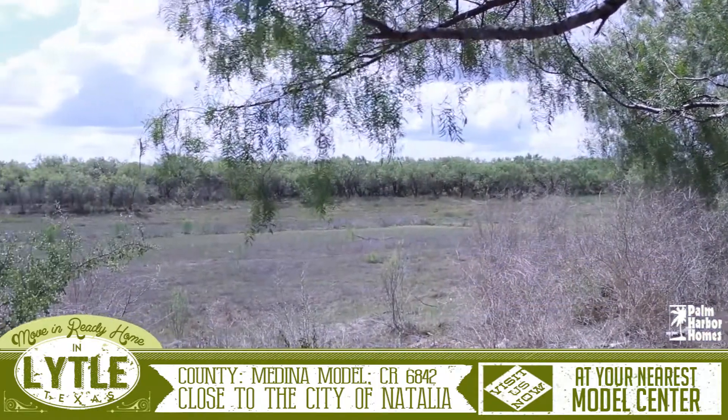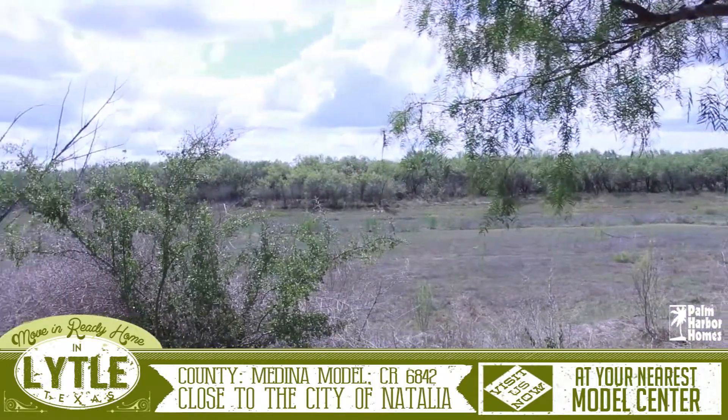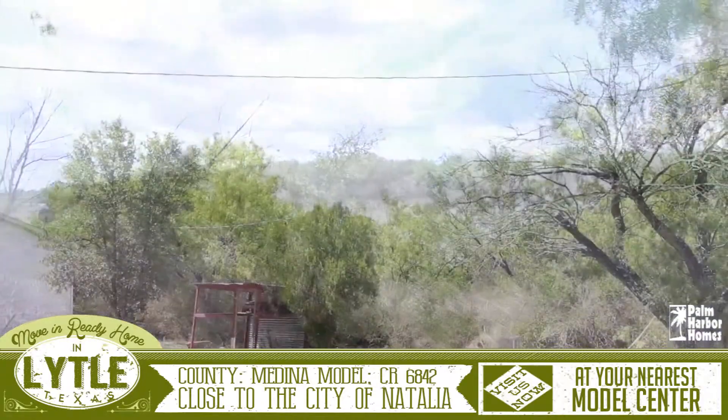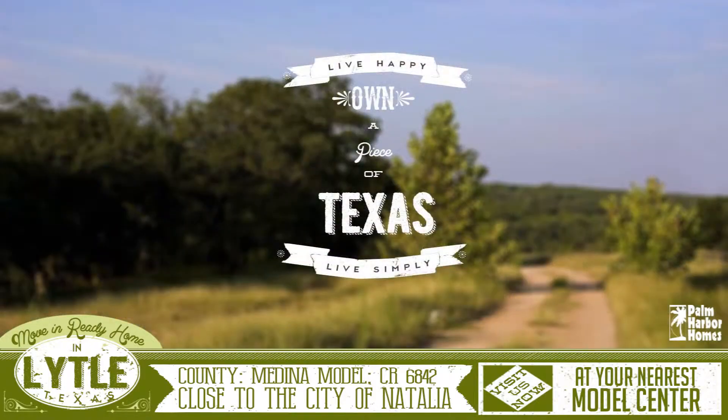The best part of this home though is the killer view of the country off the back of the house and the charming little urban tour. For more information on this home or any of our other move-in ready homes, please visit us at your nearest Palm Harbor Model Center.